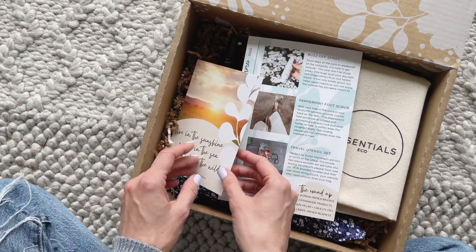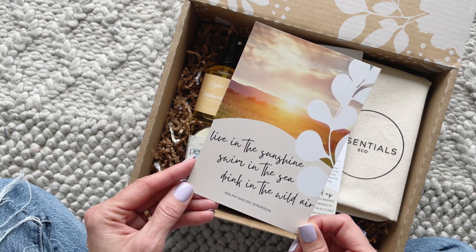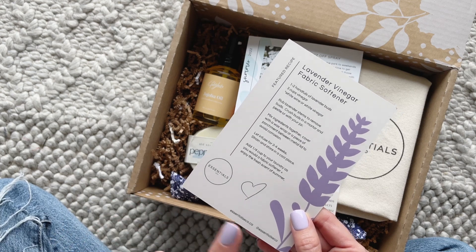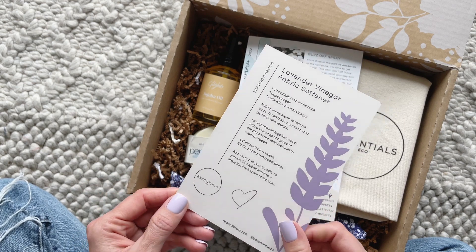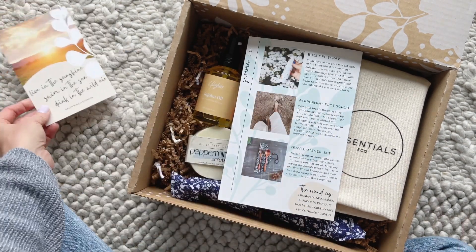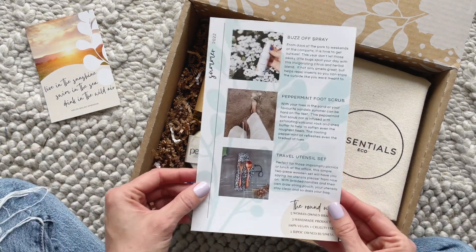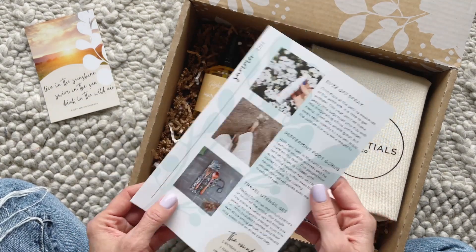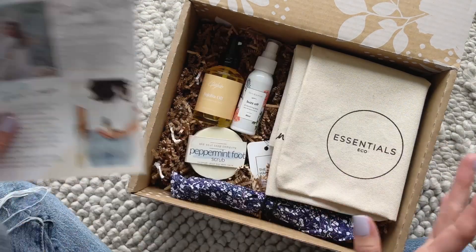Right on top we have this beautiful little card — they always do this. This one says 'Live in the sunshine, swim in the sea, drink in the wild air.' On the back we have our feature recipe for the season, which is a lavender vinegar fabric softener. I'm very intrigued by this — I'm really into eco-friendly natural laundry products right now, so that's perfect for me. Then we have our product sheet listing all the items we received. I love this — everything about this box is beautiful: the box itself, the product card, their marketing, everything.